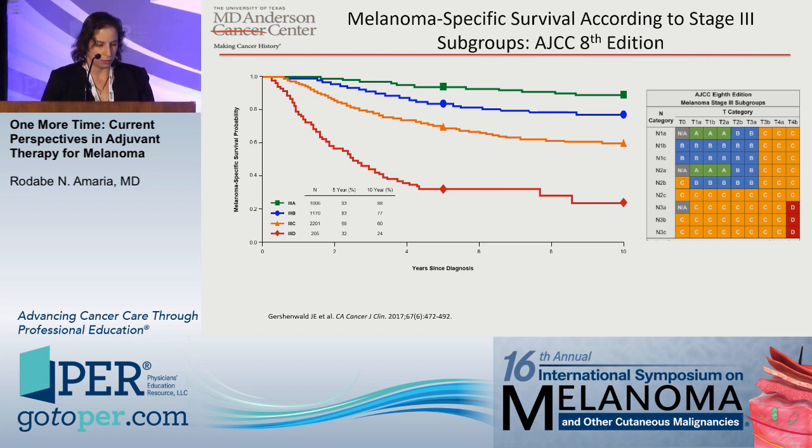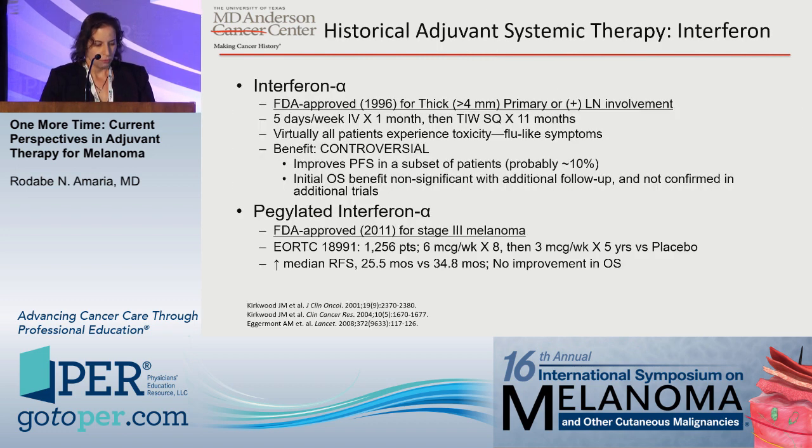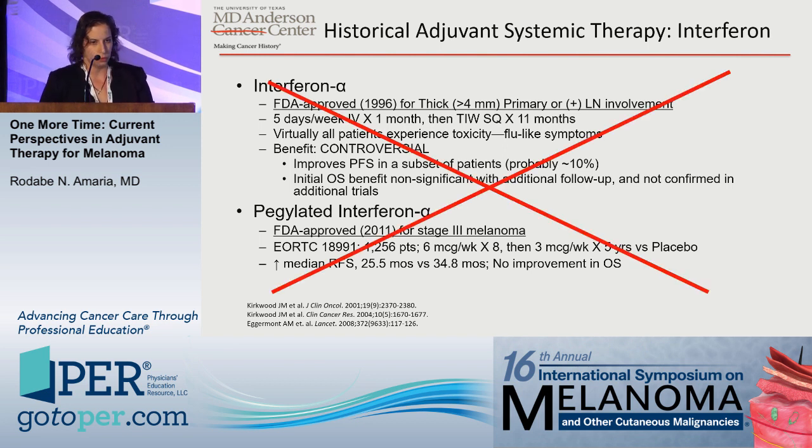With that background, we'll dive into the adjuvant therapy space. Fortunately, we don't use interferon much anymore. I came into practice using interferon in only two patients I can really recall, and that was not willingly. These medications' benefit was always controversial, toxicities are excessive — they might improve PFS, but the OS data was always controversial — and thankfully we don't use these medications anymore, harking back to the bad old days of melanoma.